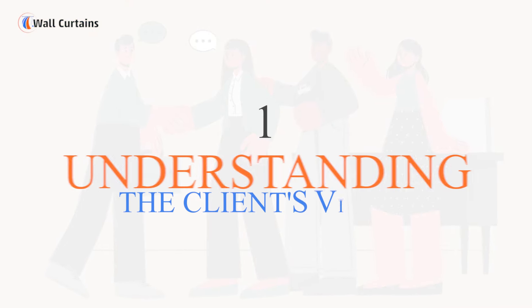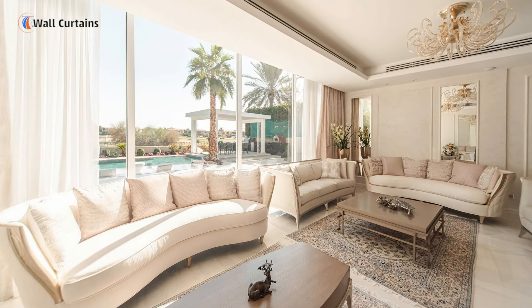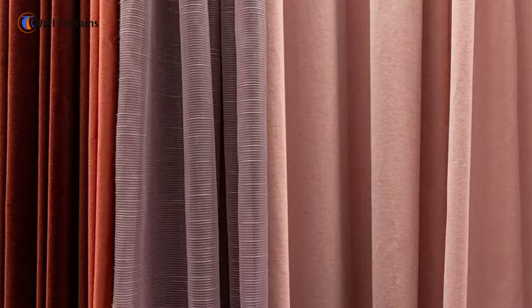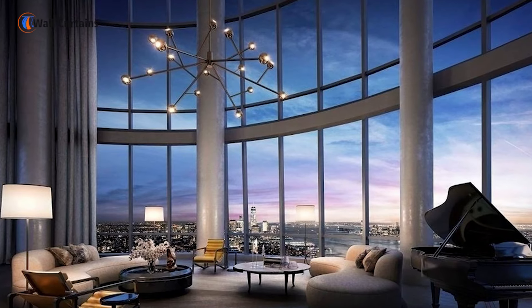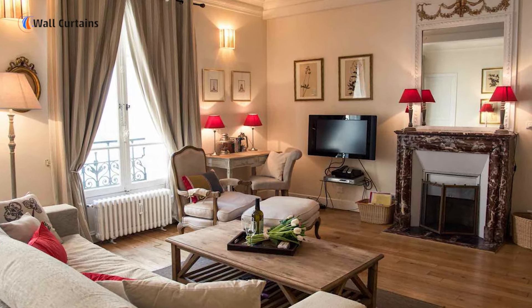Step 1: Understanding the client's vision. Every home is unique, and so is every client's vision. Our first step is a thorough consultation where we discuss the style, color scheme, and functionality our clients are looking for. Whether it's for a luxurious penthouse or a cozy apartment, understanding your needs is our top priority.